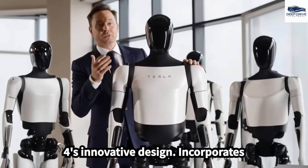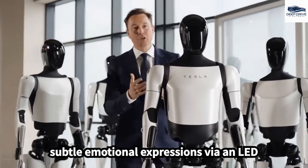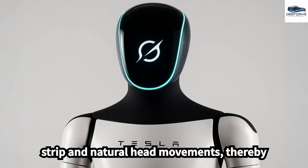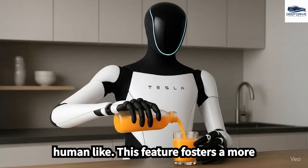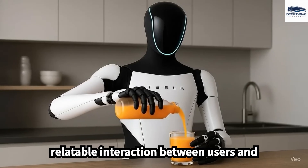Optimus Gen 4's innovative design incorporates subtle emotional expressions via an LED strip and natural head movements, thereby rendering interactions more engaging and human-like. This feature fosters a more relatable interaction between users and the robot.